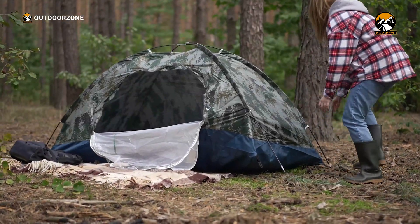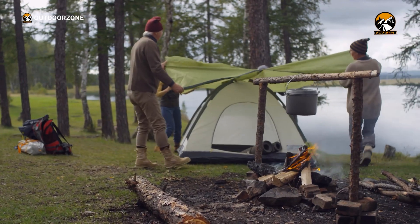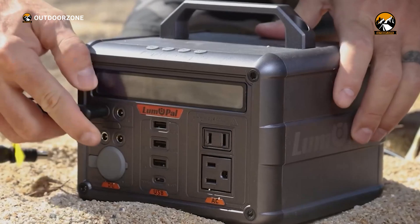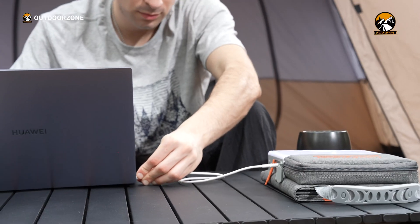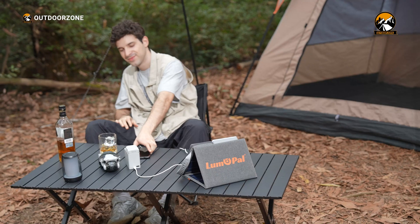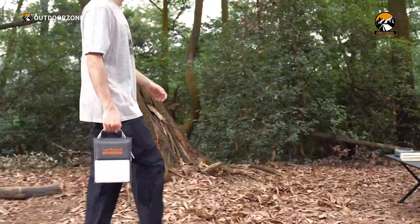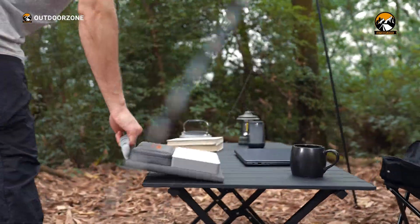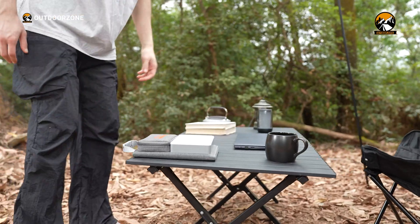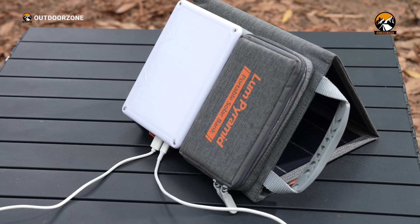As seasoned campers, we're always on the hunt for gear that combines functionality, durability, and innovation. If you're someone who follows us for a while, you know that we reviewed a bunch of power stations, especially from Lumapol. Recently, we saw an interesting one from them and tried that power station, the Lum Pyramid, and thought of giving it a try. Basically, we were searching for something compact that can be carried effortlessly for our weekend or solo camping trips. So after our experience with the solar bank, here's our detailed, experience-based review of the Lumapol Lum Pyramid.